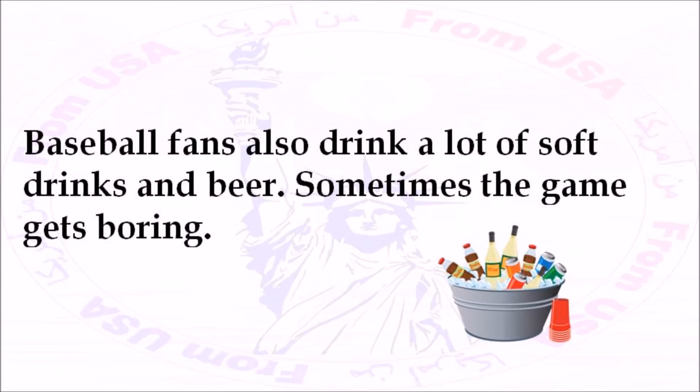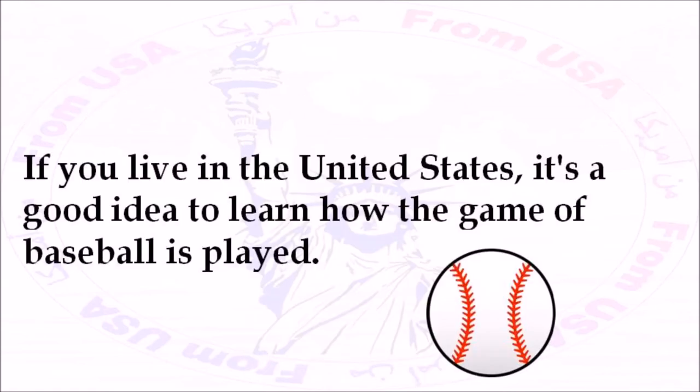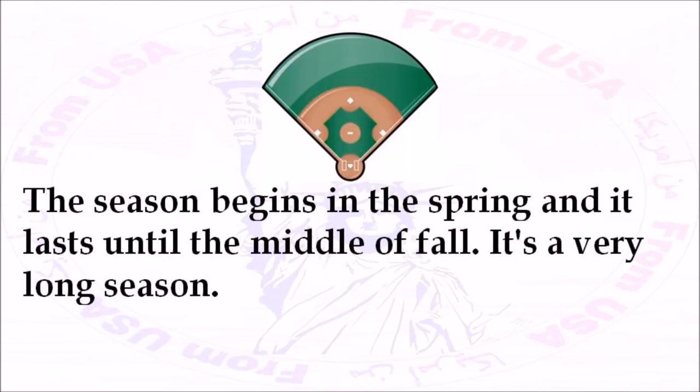Sometimes the game gets boring. Sometimes it's very exciting. It's a fun game to play and to watch. If you live in the United States, it's a good idea to learn how the game of baseball is played. Many people talk about it. Many people go to baseball games in the spring and the summer. The season begins in the spring, and it lasts until the middle of fall. It's a very long season.